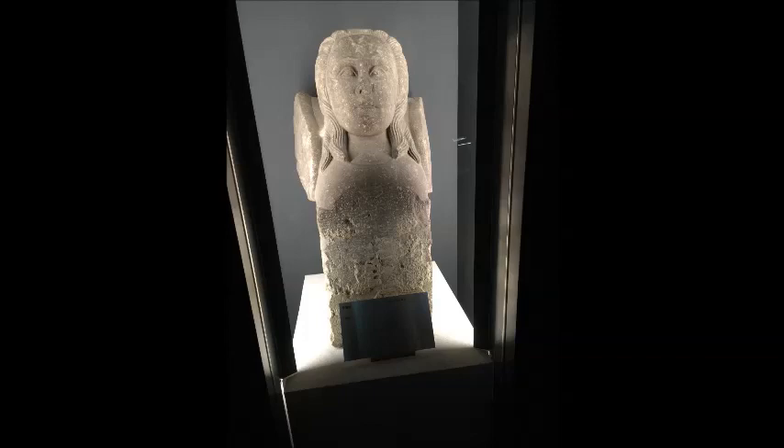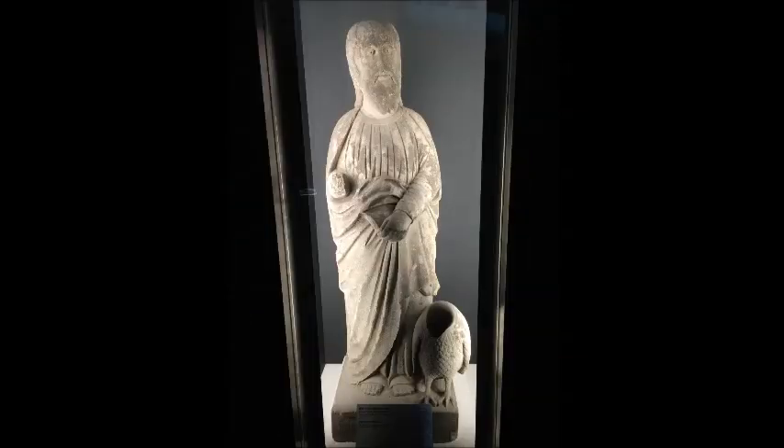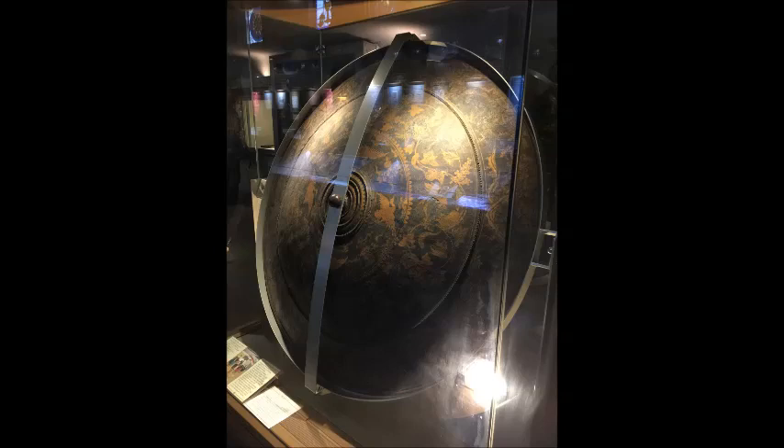In the museum there were exhibits, displays, and artefacts of Christianity in Japan, including old documents, statues, and jewellery. Most of them had explanations in English, and it's quite amazing how the authorities handled things at that time.